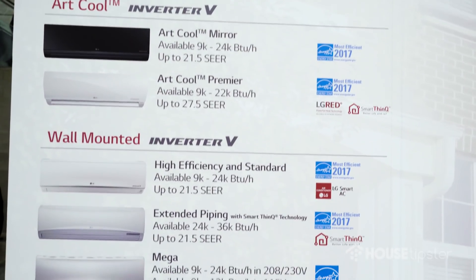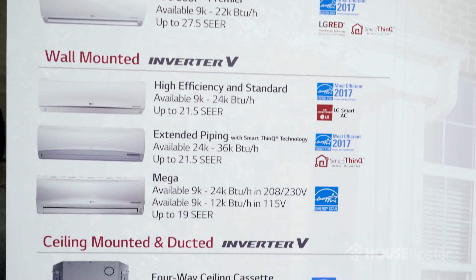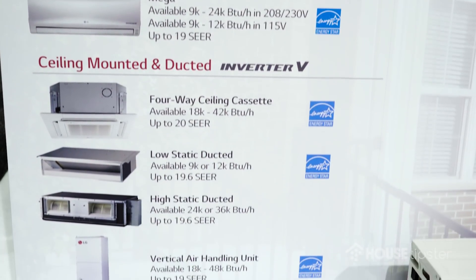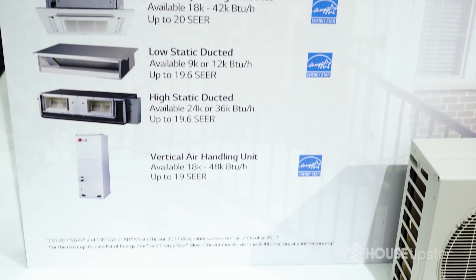The inverter technology obviously is a global use technology. It's been used for more than 40 years in the rest of the world. The U.S. is beginning to adapt to this technology and in essence, we have the ability to change compressor speeds and the ability to move refrigerant where it's needed and when it's needed and only as it's needed, which just equates to tremendous energy savings.